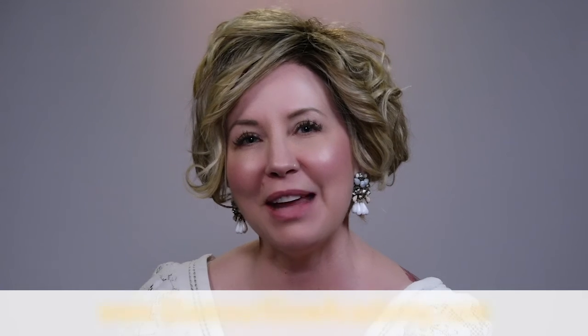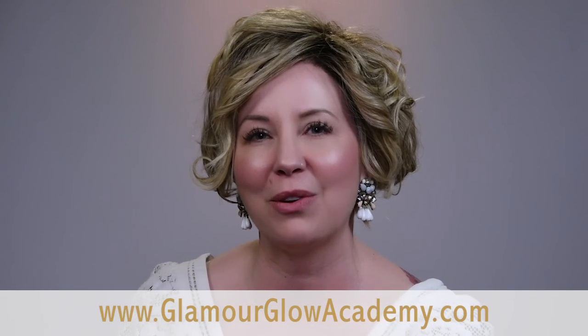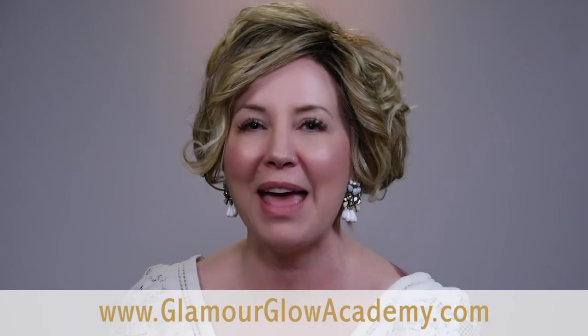If you enjoyed this tip today and would like to learn more, you can head over to GlamourGlowAcademy.com and I will see you there.